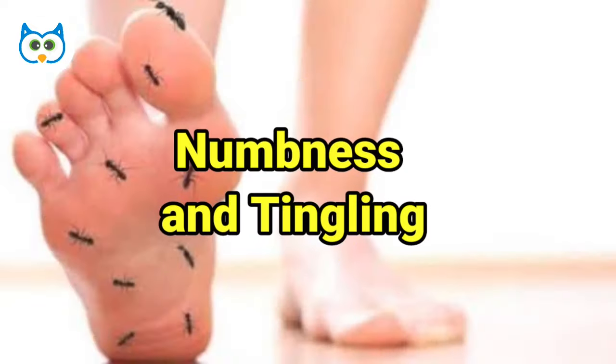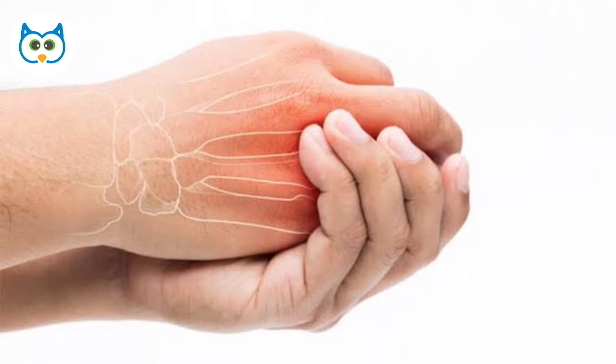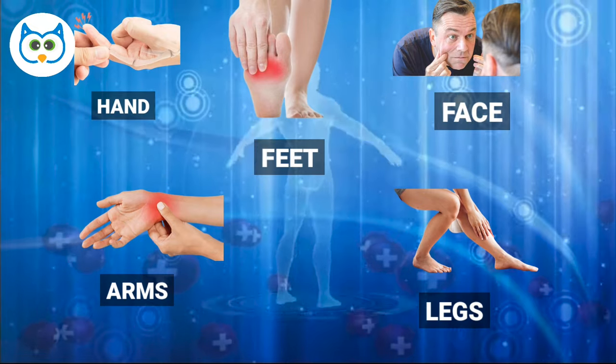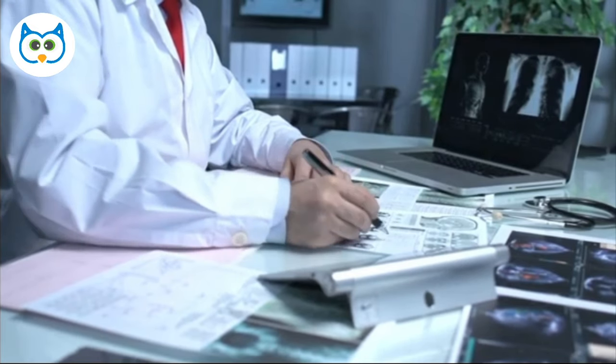Number 9: Numbness and Tingling. When the levels of electrolytes are too low or too high, it can disrupt nerve signaling and cause a variety of symptoms, including tingling and numbness in the hands, feet, face, arms, and legs. If you are experiencing any of these symptoms, it is important to speak with a healthcare provider to determine the underlying cause and receive appropriate treatment.